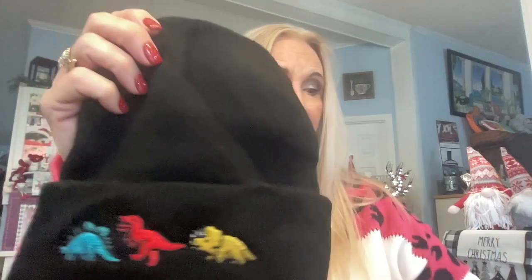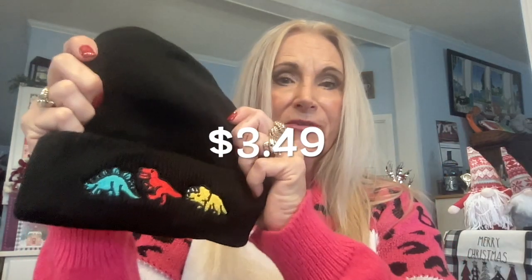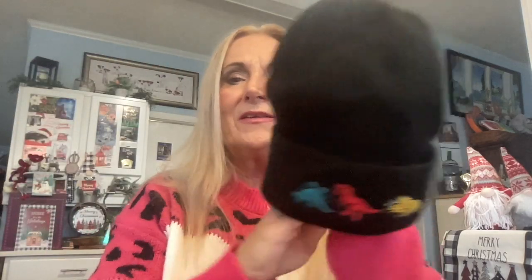Here's a dinosaur toboggan for $3.49 — very cute for dinosaur fans. I think it's ideal for a young child, but some of us big children like dinosaurs too! This one is for one of my grandsons. Many of these beanies come in different colors — I mostly stuck with basic colors except when I chose pink.